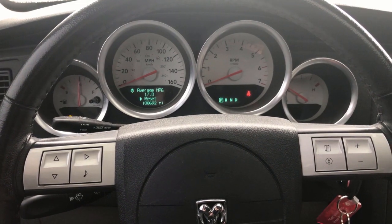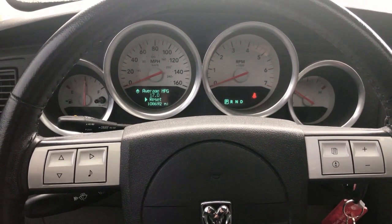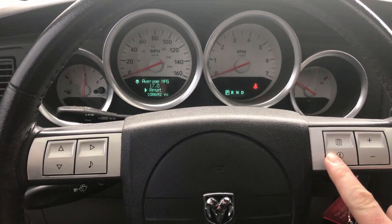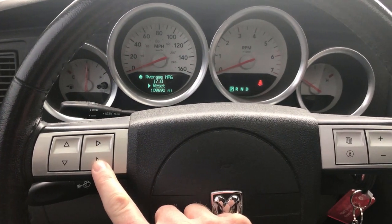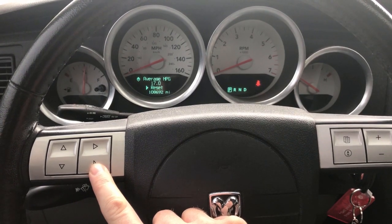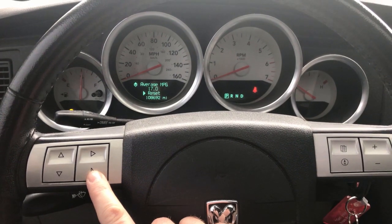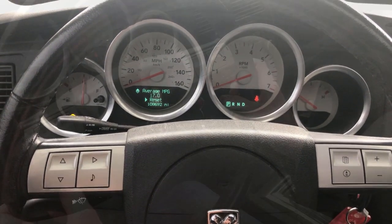To access the EVIC menu on this 2005 Dodge Magnum RT, you're going to hit the compass button and the media button at the same time and hold them for about three or four seconds, and it'll bring up the menu. It's a two-hand job, so I would show you on this screen, but let's check it out.